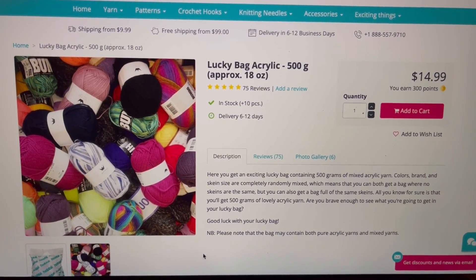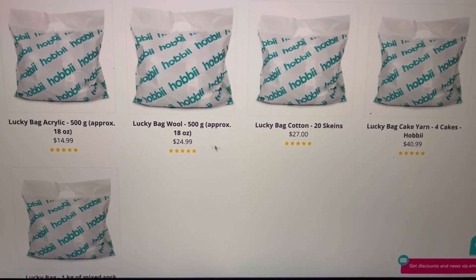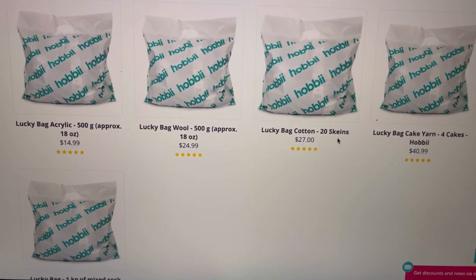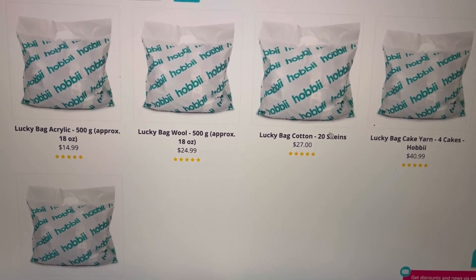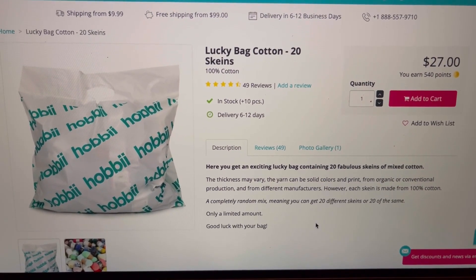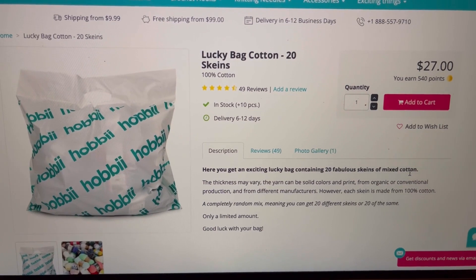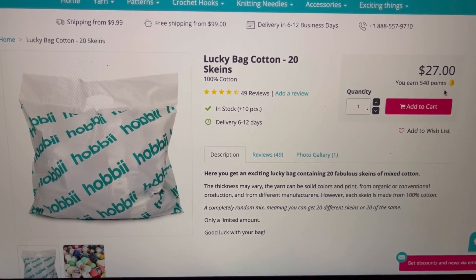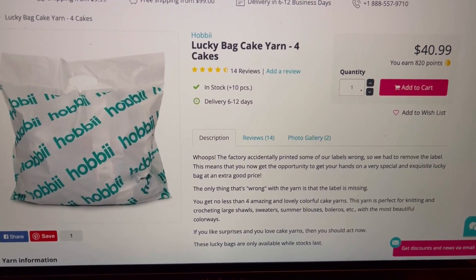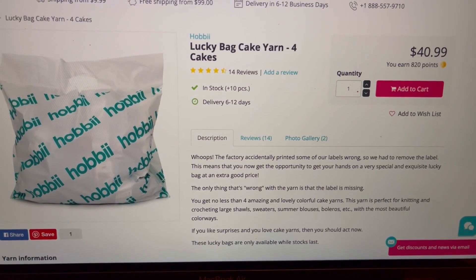I picked up a few and I'll show you the size of the bags. You can pick a wool bag or a cotton bag. The cotton bag has 20 skeins of yarn in it for $27 — the thicknesses will vary, so your yarn can be solid colors and prints, and you'll earn 540 points. There's also a lucky bag cake yarn where you get four cakes for $40.99, earning 820 points.